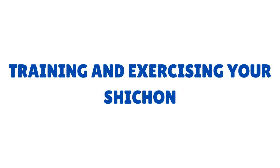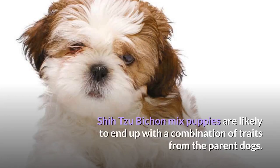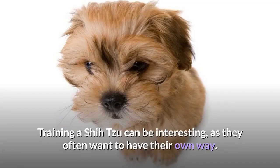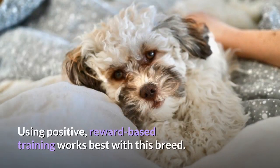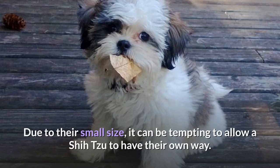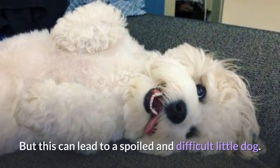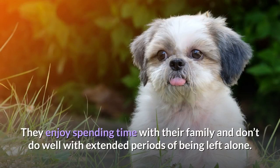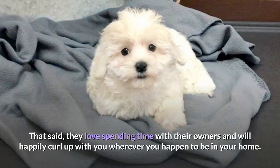Training and exercising your Shishon: Shih Tzu Bichon mix puppies are likely to end up with a combination of traits from both parent dogs, including their attitude to training. Training a Shih Tzu can be interesting, as they often want to have their own way — positive, reward-based training works best. Due to their small size, it can be tempting to let them have their own way, but this can lead to a spoiled and difficult little dog. Bichons are easy and rewarding to train, especially using positive methods, and they love spending time with their owners.